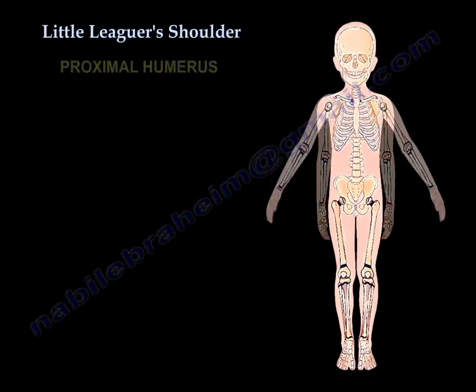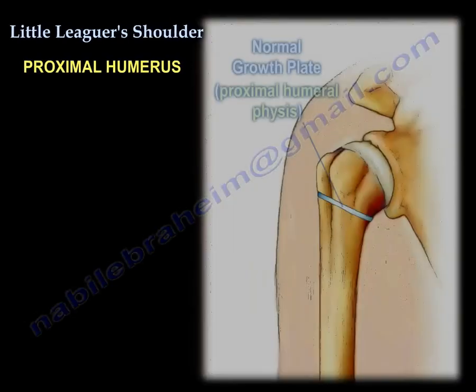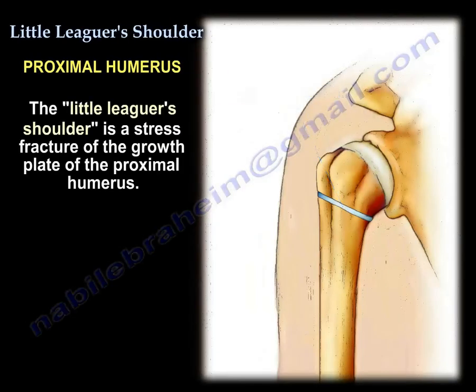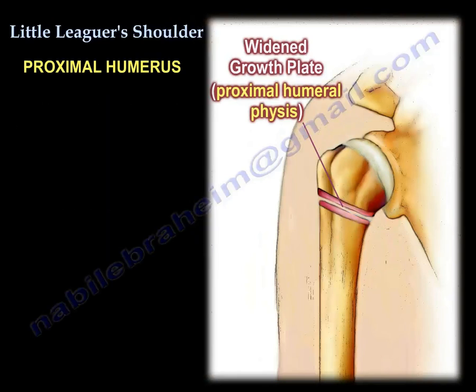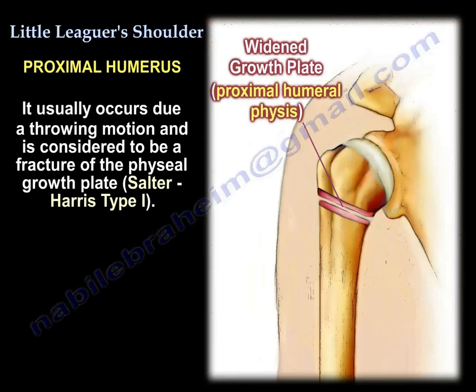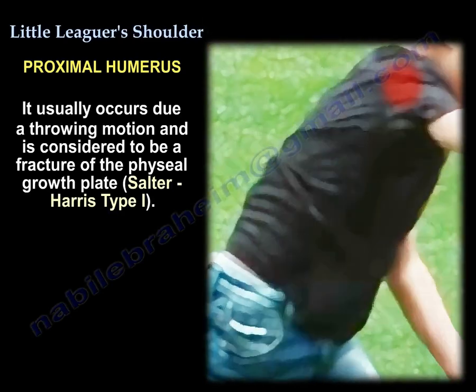Little Leaguer's Shoulder is a stress fracture of the growth plate of the proximal humerus. It is considered to be a fracture — specifically, a Salter-Harris type one fracture.